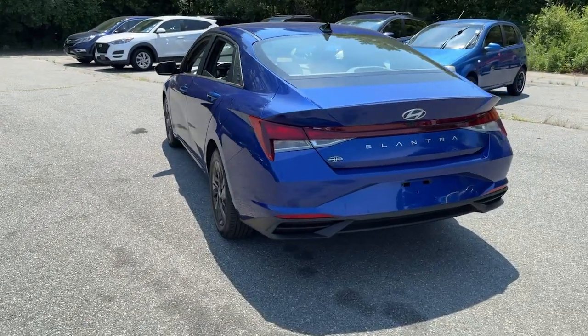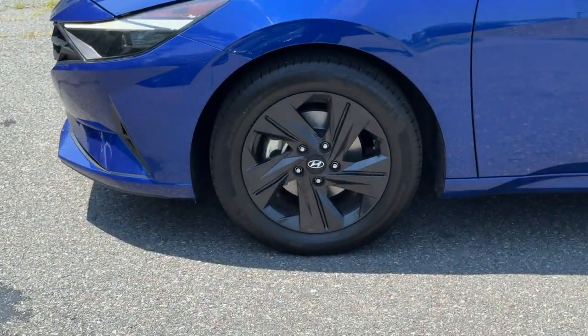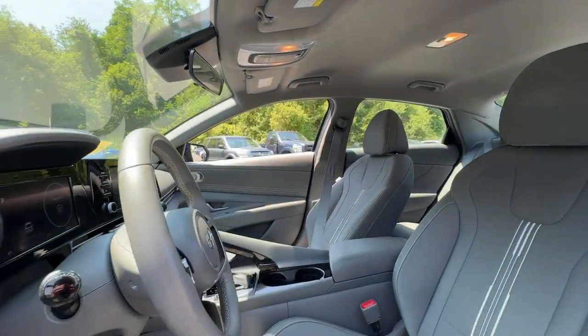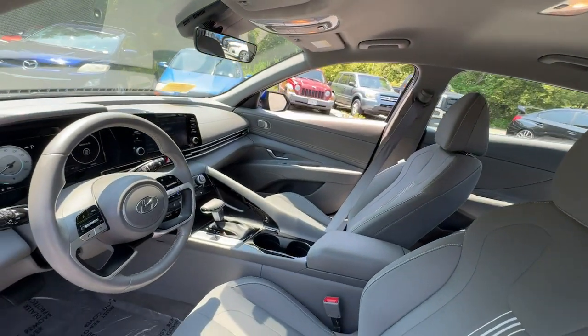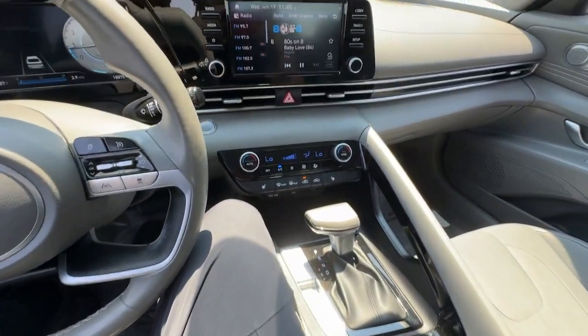Here's the Hyundai Elantra, the tech-savvy compact that infuses every drive with a fresh feeling of innovation and modern style. From its suite of confidence-inspiring safety features to its svelte and sculpted looks, this driver-focused sedan is an exceptional value.